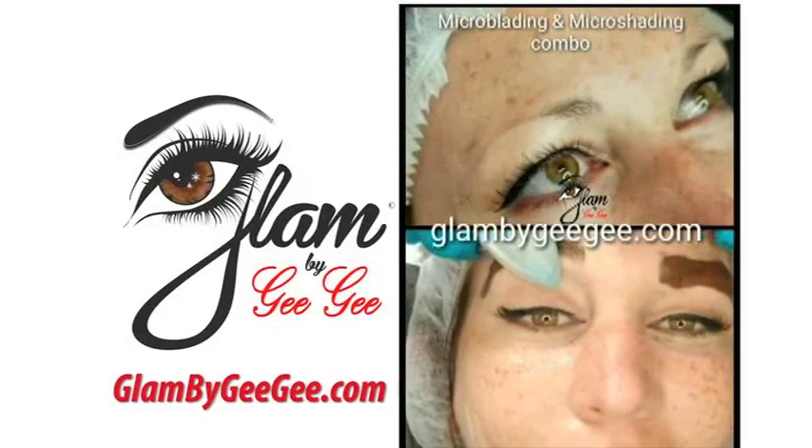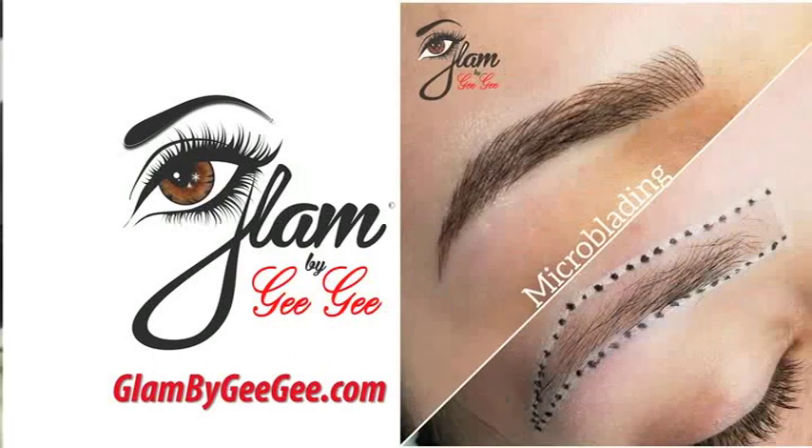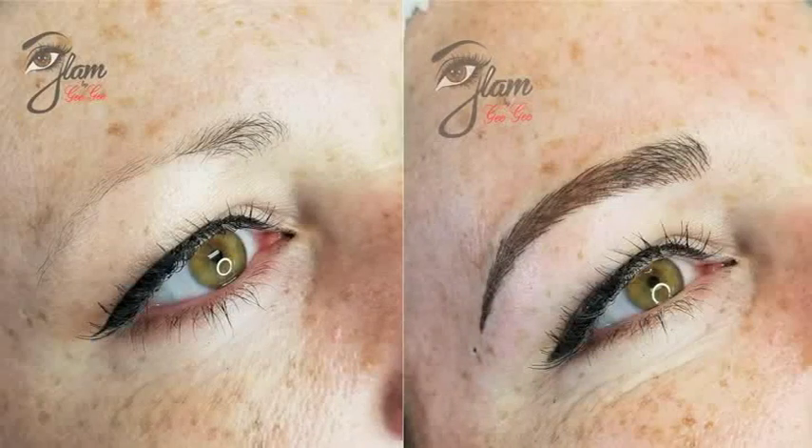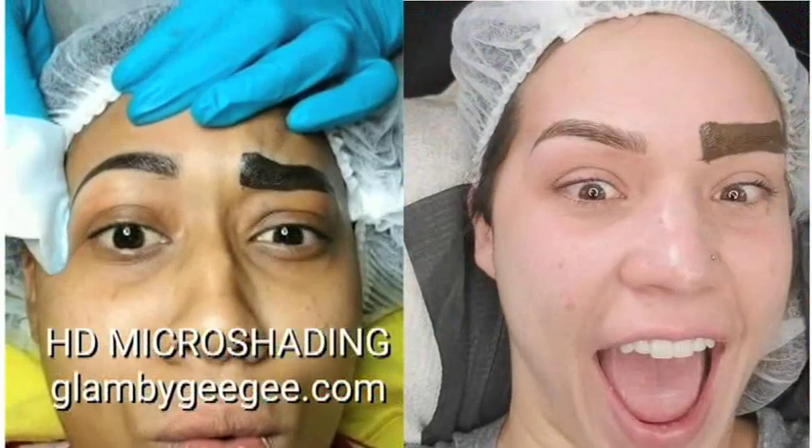Are your eyebrows a little thin? Glam by Gigi can fill them in semi-permanently. Through microblading and shading, we apply pigment under the skin with hair-like strokes, creating fuller, thicker brows that are more defined.